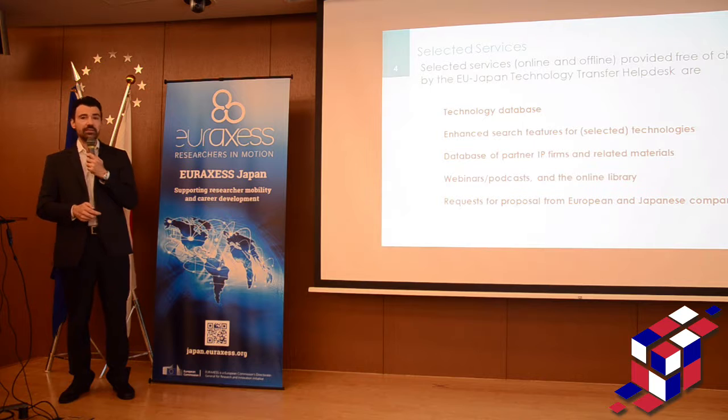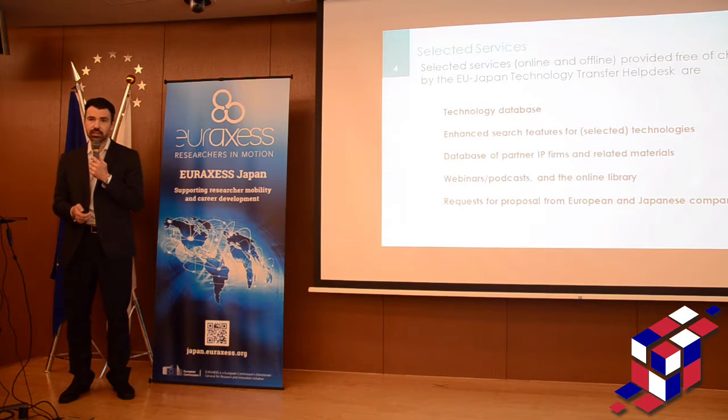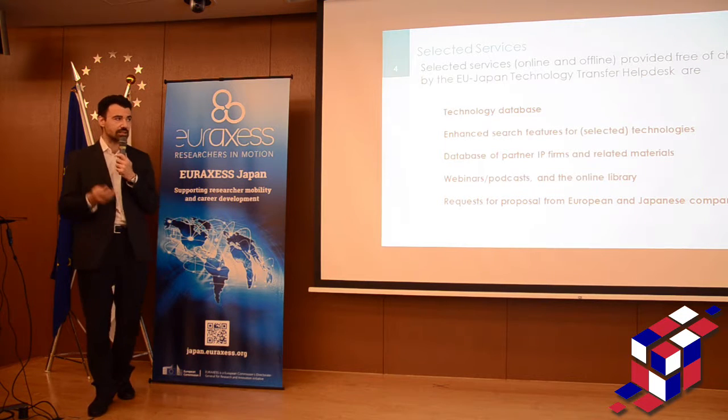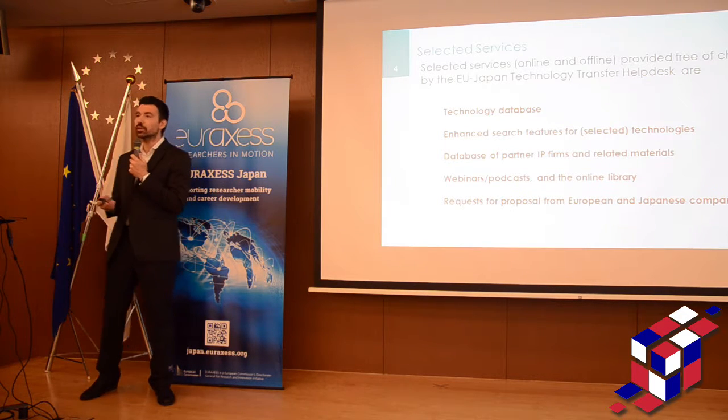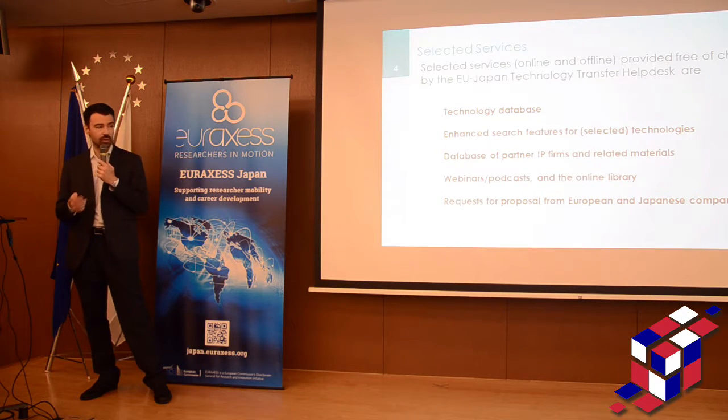We have many things that we do. There is a section that is online and virtual, run by the website itself, and another one that is more human and analog. We have a technology database — I will show you in a second what it means — and we have some enhanced search features for the technologies that are available for licensing.